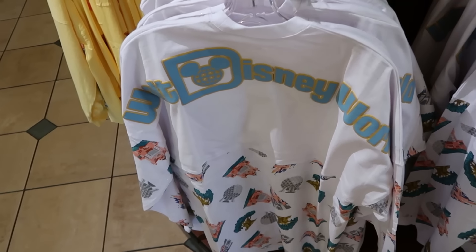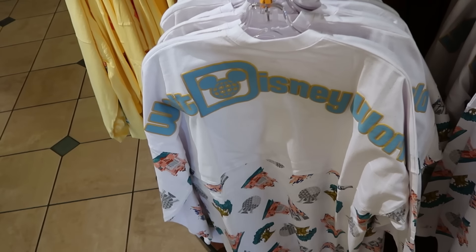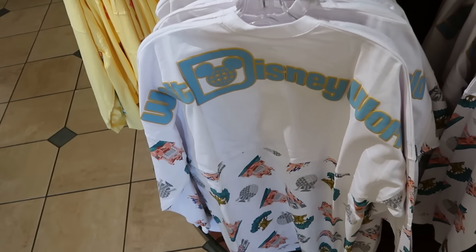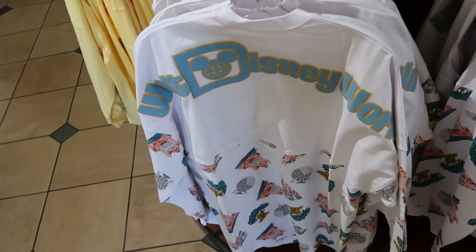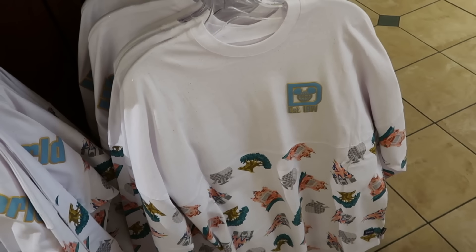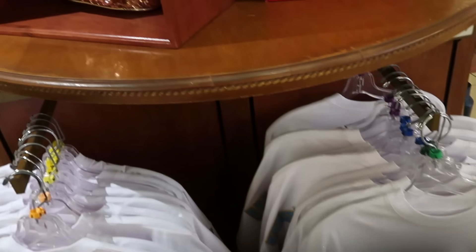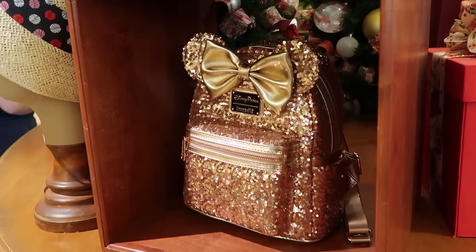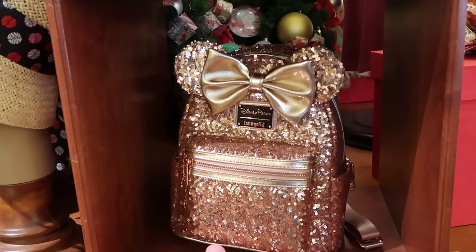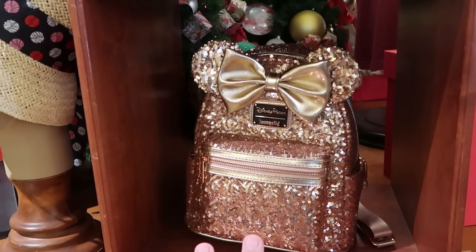They still have a whole bunch of four-parks merchandise, like your adult size spirit jerseys with lots of gold flaking. It says Walt Disney World with Epcot, the Tree of Life, the Hollywood Tower, and Cinderella Castle. The front side has the classic 'Established 1971' for $80. Over here is the perfect Disney Parks Loungefly to match — rose gold sequins, super sparkly. I like the badge in the center. This one is $99.